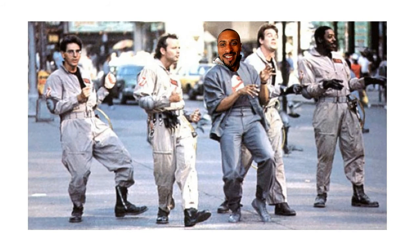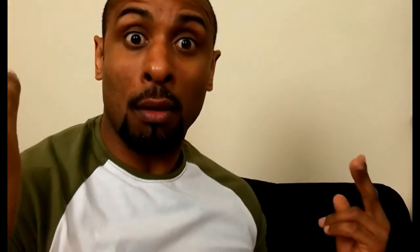Paranoia aside, bust me a thumbs up — because let me tell you something, bustin' makes me feel good. And if you like my vibe, please subscribe. Woo!